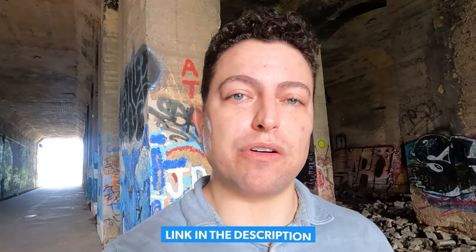Hey everyone, welcome back to Living in Atlanta. I'm hiding out in this tunnel right now because the humidity in August in Atlanta is absolutely terrible. This channel is all about Atlanta — everything you need to know about living here, things to do, cost of living, areas that could be right for you and your family. My name's Mark, I'm a real estate agent here in Atlanta, and if you have any home buying or selling needs, all my information is in the description below.